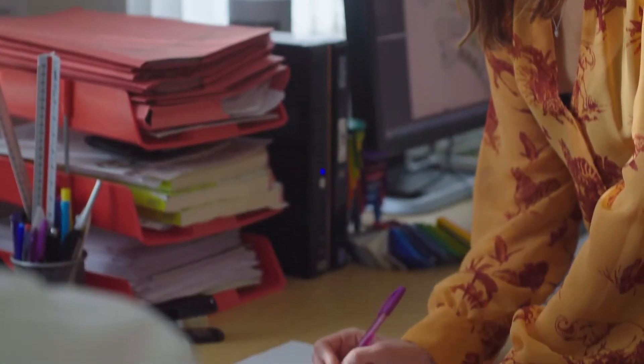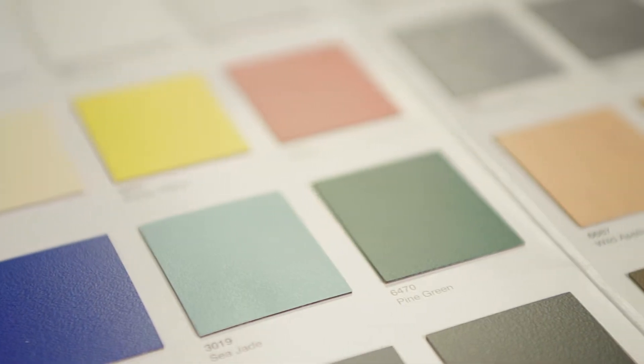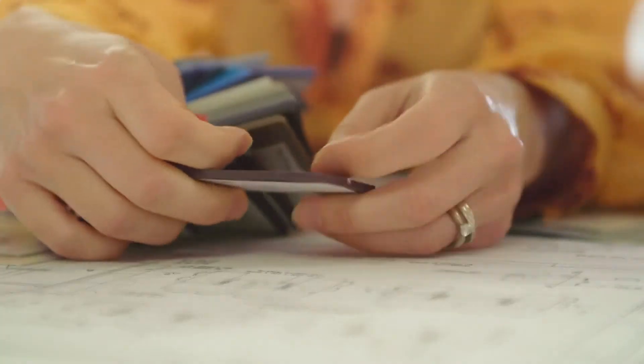At the design phase, that's when our experience really comes into it. It doesn't matter how big or small the project is — we can produce layouts that are fully compliant and meet the customer's brief.